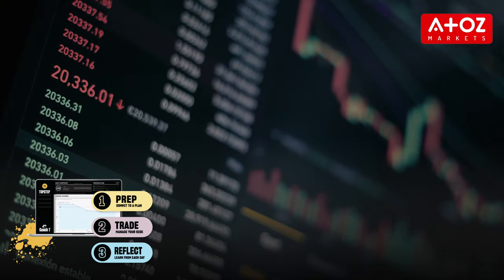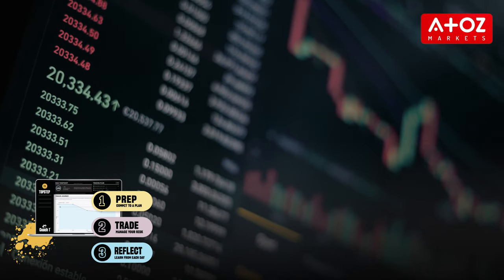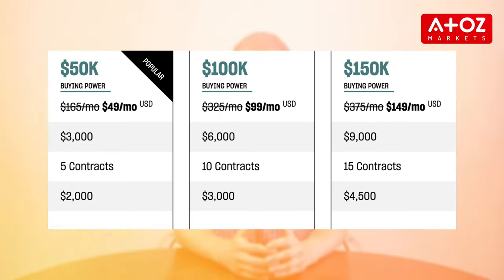The first step requires traders to hit a 6% profit target of the buying power they selected during registration. If successful, they progress to the next phase where they must stay within a weekly loss limit of $1,000 while managing appropriate leverages and scaling plans. Once passed, traders get access to one of three real money account options: $50,000, $100,000, and $150,000, each with its own profit target, contract limits, and daily loss limits.